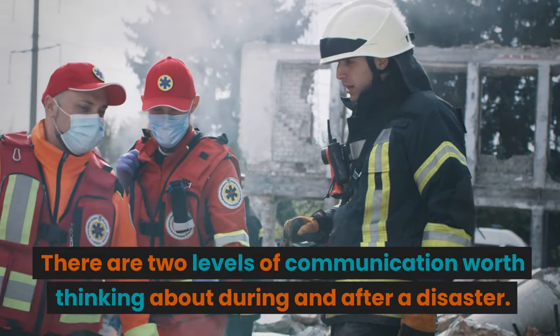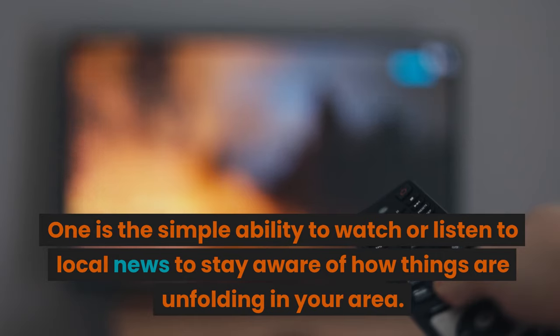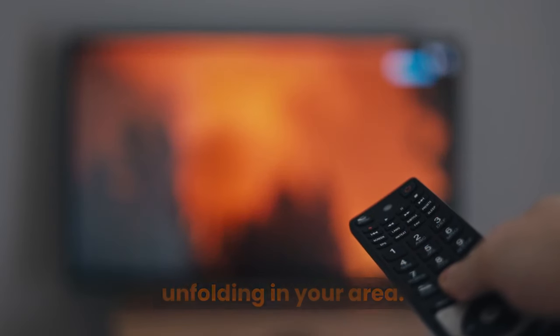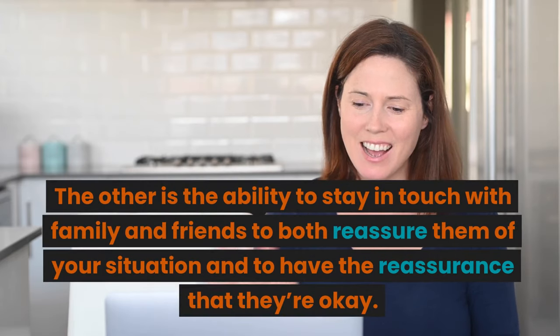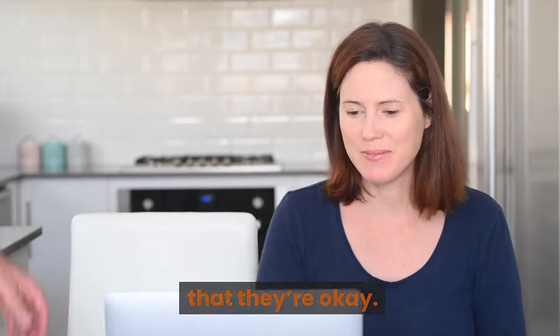Communication: there are two levels of communication worth thinking about during and after a disaster. One is the simple ability to watch or listen to local news to stay aware of how things are unfolding in your area. The other is the ability to stay in touch with family and friends — to both reassure them of your situation and to have the reassurance that they're okay.